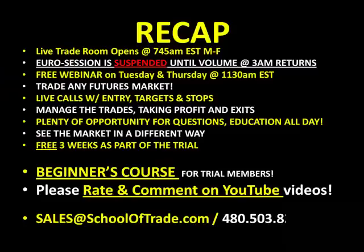Come out tomorrow morning and join us at 7:45 a.m. Eastern Time, Monday through Friday. Free webinars on Tuesdays and Thursdays — we'll give you live calls with entries, stops, and targets, plenty of time for questions, and a free three-week trial. The beginner's course is highly recommended; please rate and comment on our YouTube videos. For more information about lifetime membership, drop us an email at sales at schooloftrade.com. My name is Joseph James — the trade room opens up tomorrow morning at 7:45. Don't miss a tick. We're expecting a great finish to a great week — bye bye for now.